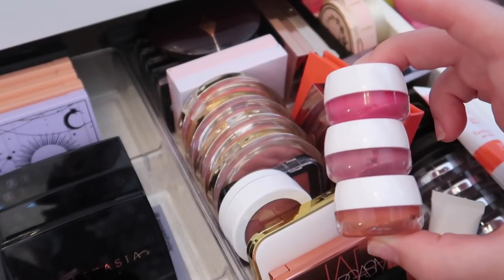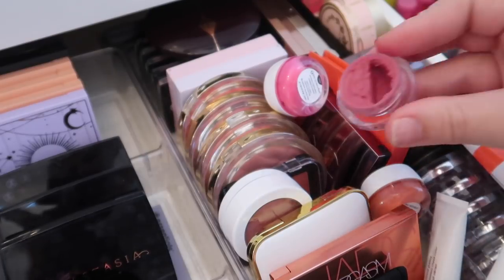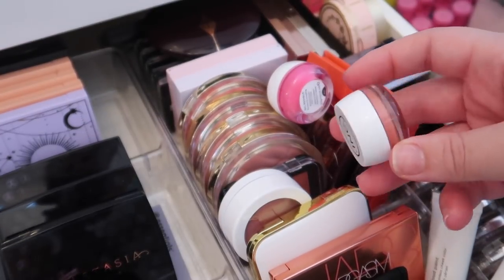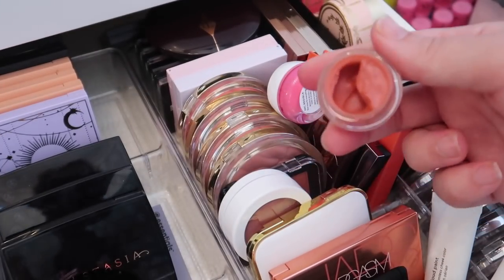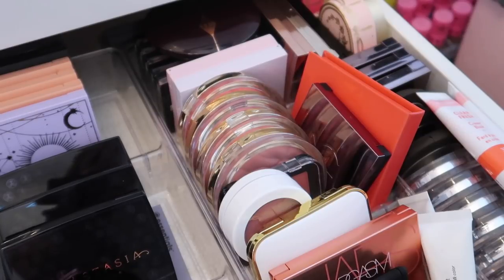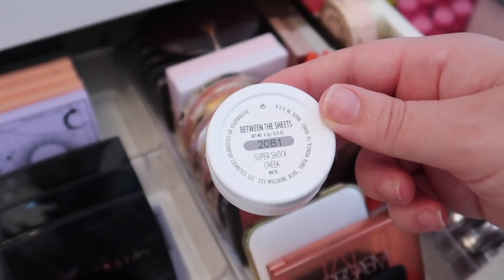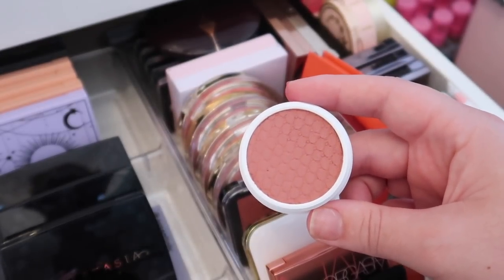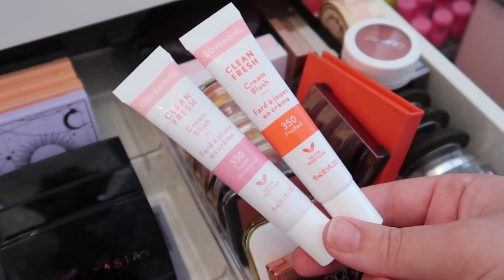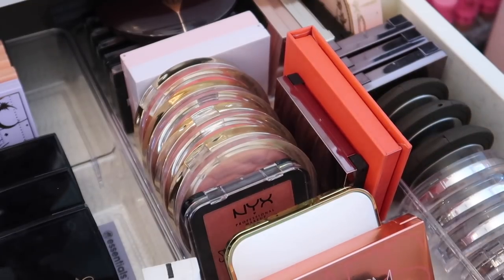For the Juvia's Place cream blushes, I could get rid of My First Love — it's a little cool-toned for me. The peachy one is gorgeous, but I feel like I'd reach for the Glossier one instead, so I'm actually getting rid of all three Juvia's Place ones. The ColourPop cream blush in Between the Sheets from the Kelly Strack bundle is a really pretty color — keeping that one. After more thought, I'm also decluttering the CoverGirl ones I was keeping.